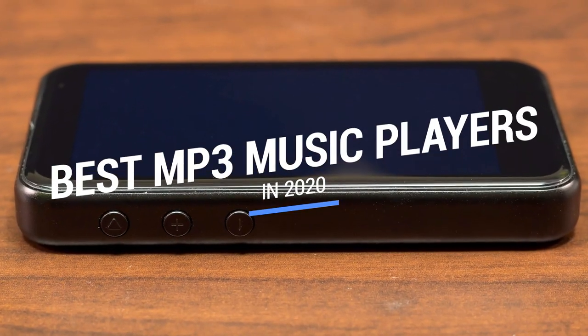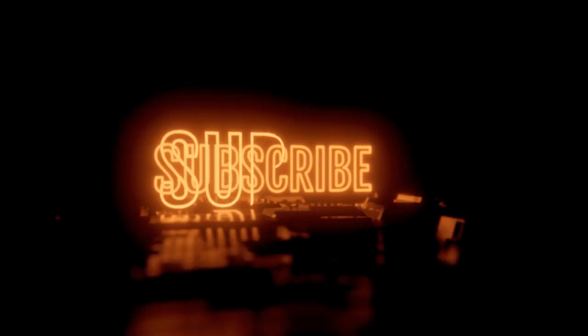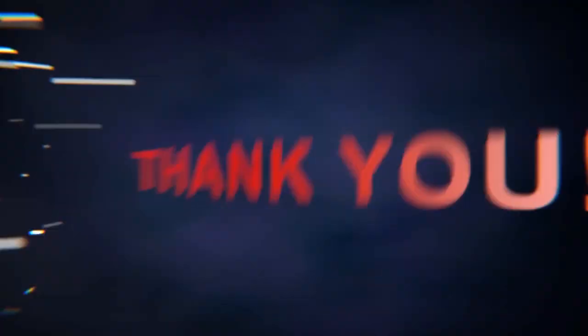That brings us to the end of our review and buyer's guide for the best MP3 players. Let us know in the comments what your favorite one is, and if you like this content, don't forget to subscribe and get notified when we launch new videos! Thanks for watching!